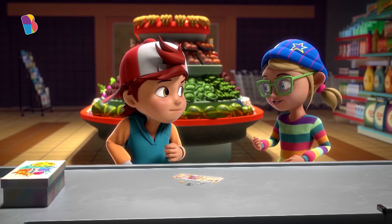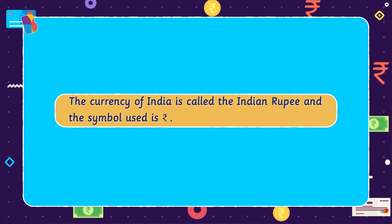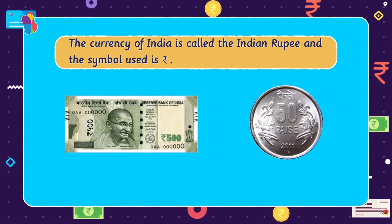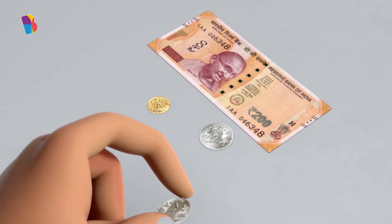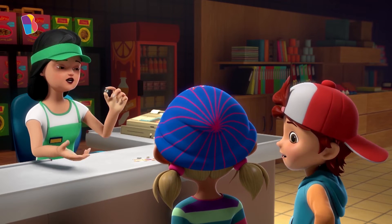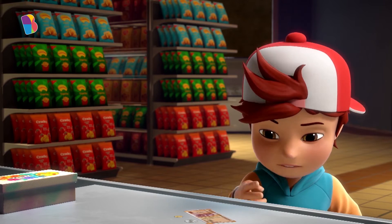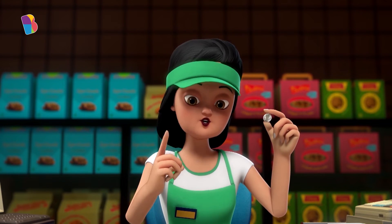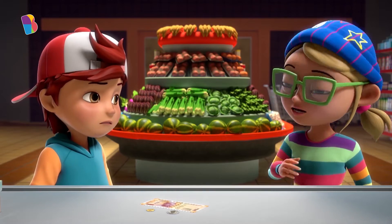But every item in the shop has a different price, and we need just the exact amount of money to buy the item we want. The money we use in India is called the Indian rupee. We use both notes and coins. This is the symbol used for rupee. These notes and coins have numbers written on them. The numbers tell us the value of the coin or the note — how much money each of them is worth. Don't worry, we'll help you understand.